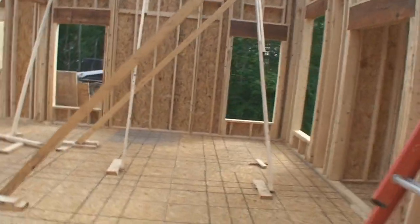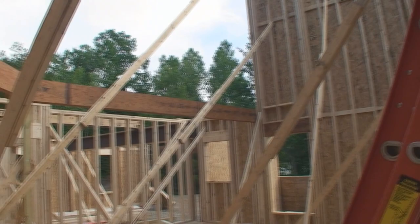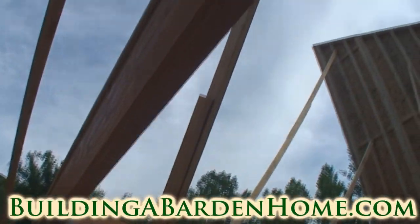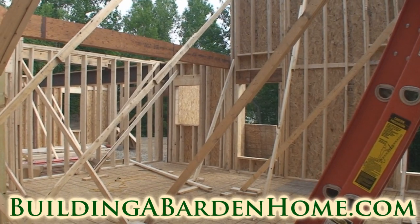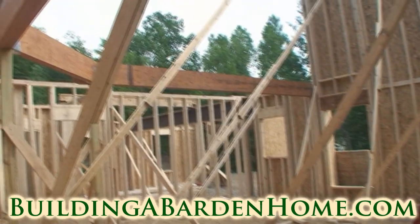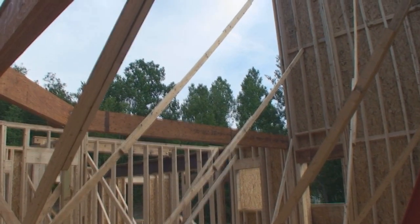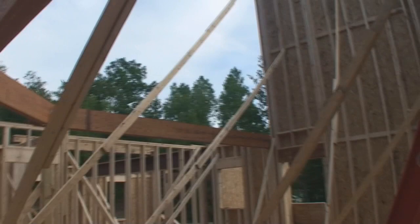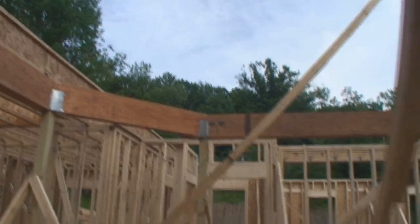If I come over here, you can see that they've started to frame in where the actual vaulted ceiling starts for the family room. Up there will be a wall above that girder, which I believe is what you'd call that. And then I'm going to walk by a ladder — just walked under it, that's not lucky.